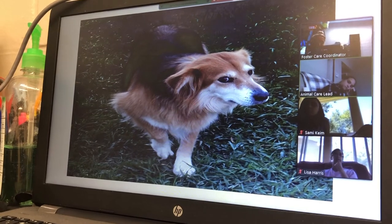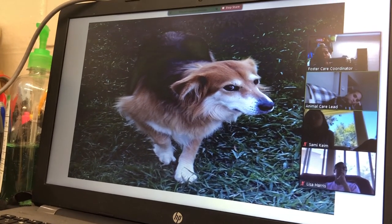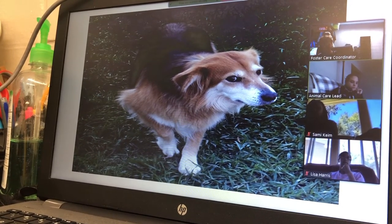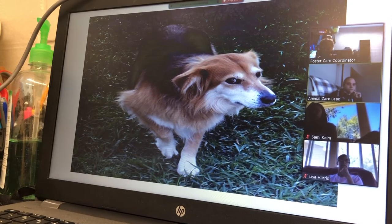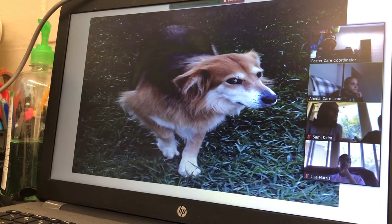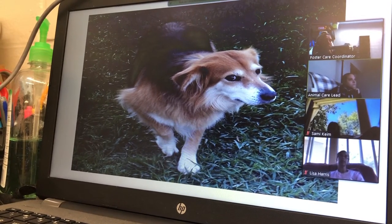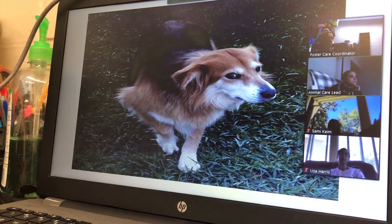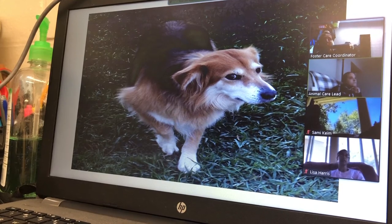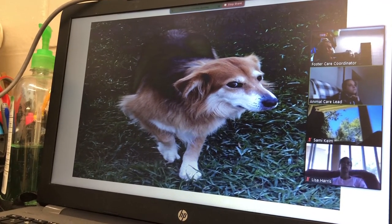This dog is displaying appeasement behavior — whatever he's approaching, he's kind of turning away, not approaching head on, not making direct eye contact, his ears are out to the side, and his paw is lifted. He's saying, 'Don't hurt me, we're going to be okay.' It's a cautious approach; he's not quite sure how he feels about whatever he's coming up on.